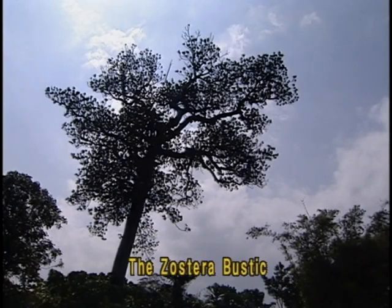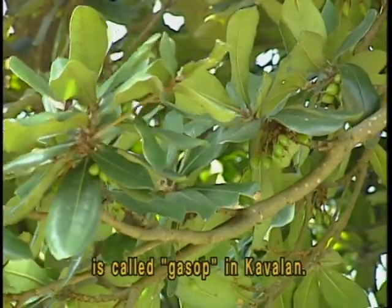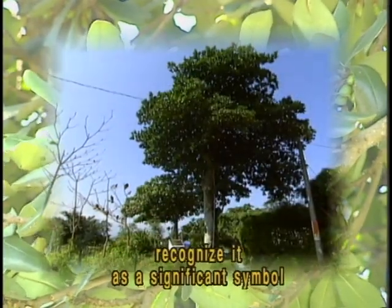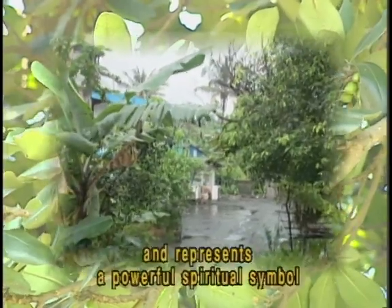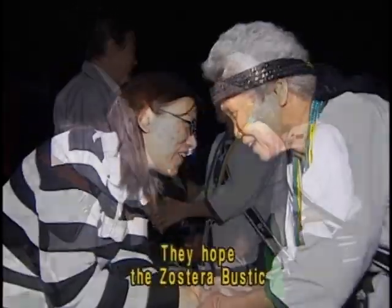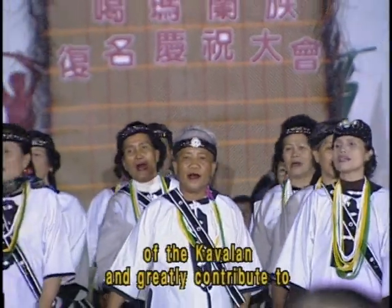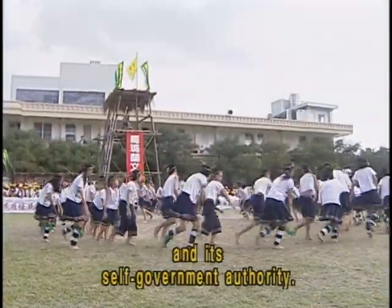The Zoestra Bustik — its Taiwanese name is Baker-like plant — is called Gassop in Kaverland. They are fairly common plants and the Kaverland people recognise it as a significant symbol for their tribe. They also believe it serves as and represents a powerful spiritual symbol for the Kaverland people. They hope the Zoestra Bustik can awaken the spirit of the Kaverland and greatly contribute to the progress of reclaiming the culture of the Kaverland tribe and its self-government authority.